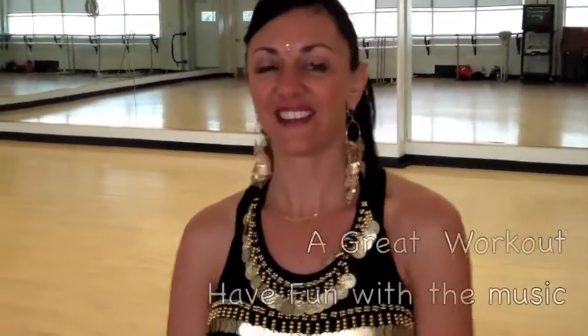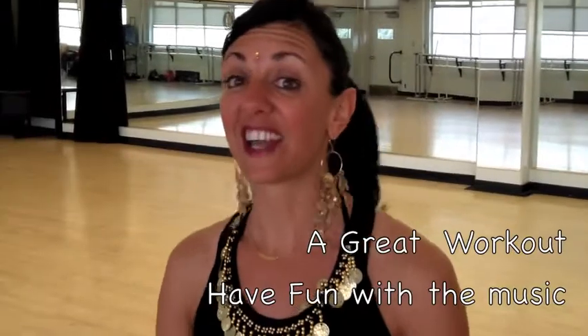I think every woman would really enjoy this class. This makes us feel beautiful. This is a very womanly dance. And I would recommend anyone try it for a great workout and just a beautiful feeling and having fun with the music.